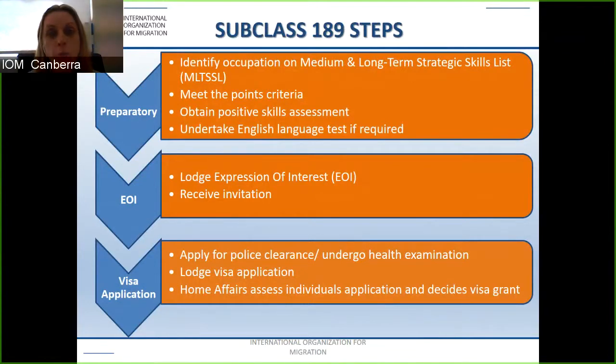Some of you may come from a country where you are not required to undertake an English language test — for example the UK or Ireland. However, you may choose to do so to increase the number of points for your visa application.